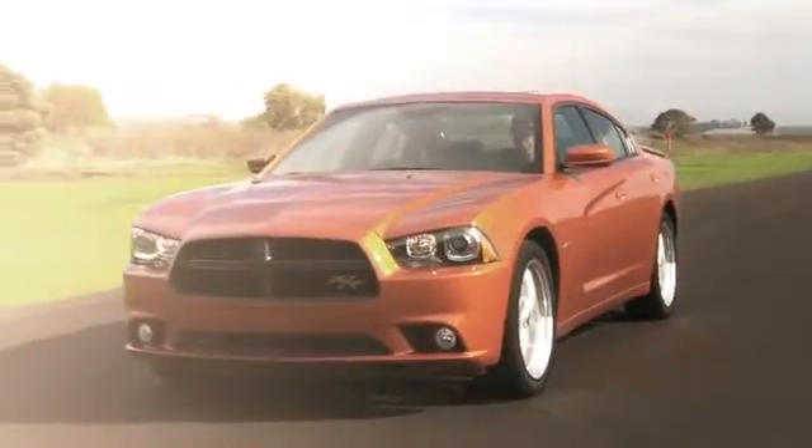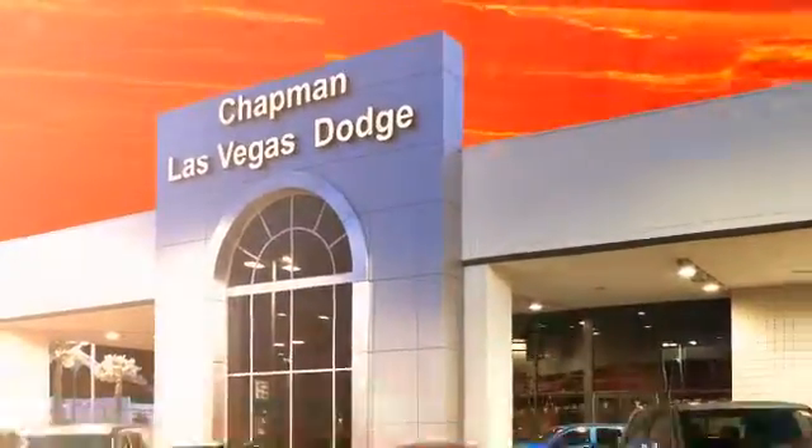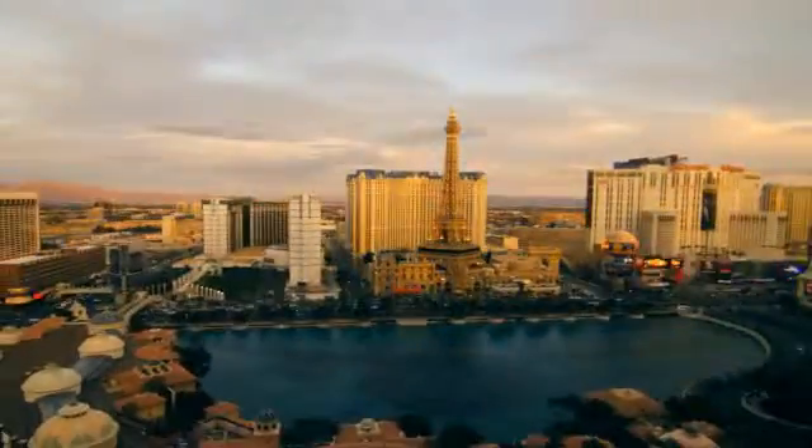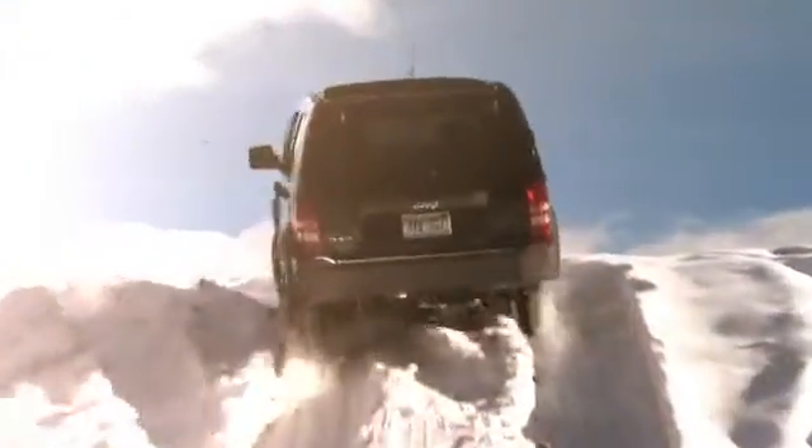Chapman Dodge Chrysler Jeep Las Vegas, your Nevada five-star dealer, invites you to visit and experience the pride we take in the vehicles we offer and the service we provide to our customers. Come in today and see our everyday low prices and the best selection of Chrysler, Jeep, Ram trucks, and Dodge cars in Las Vegas.